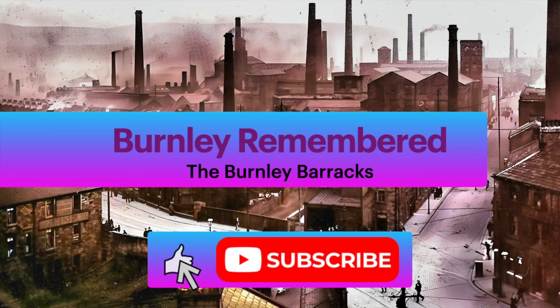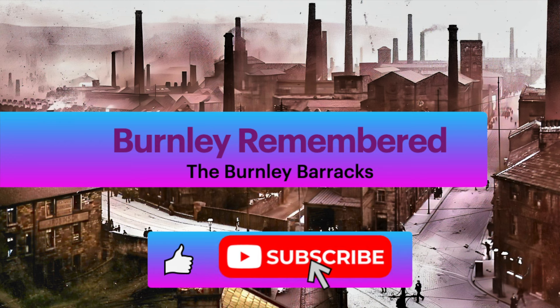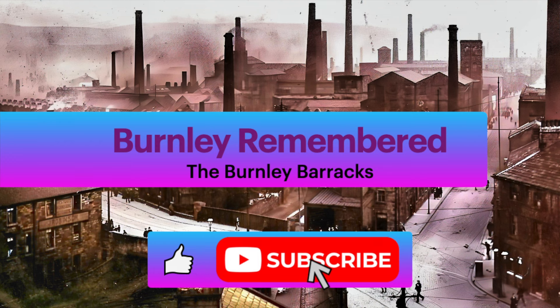But before we do that, if you haven't subscribed yet, please hit the subscribe button and the bell icon so you don't miss out on any of our future explorations.